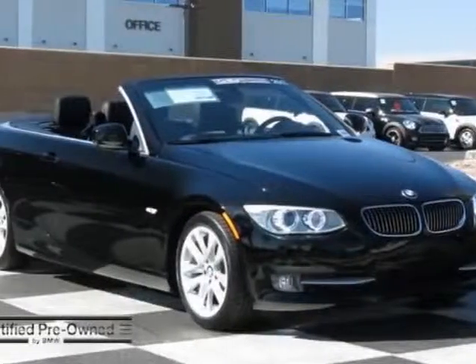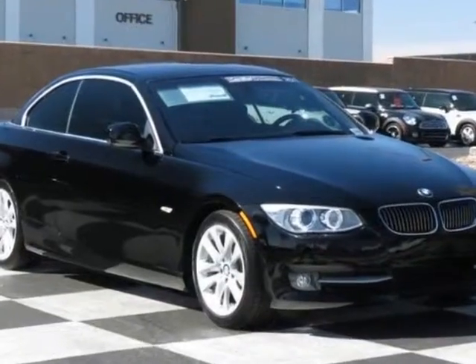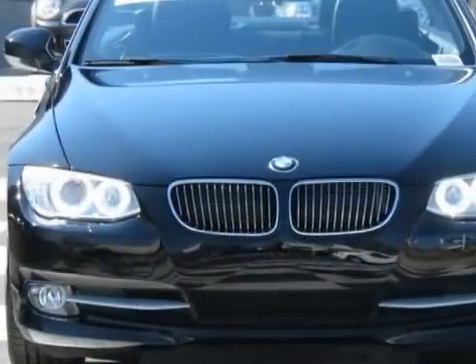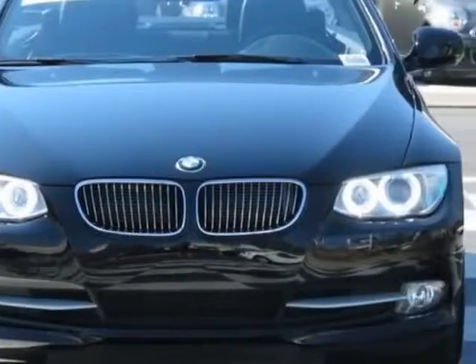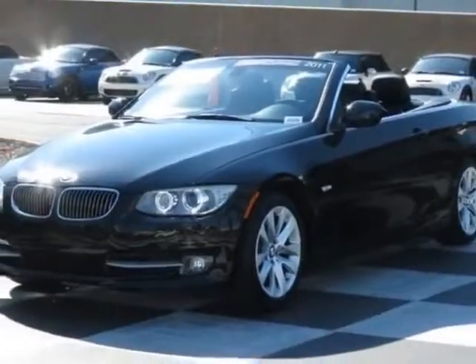Come take a look at the certified pre-owned 2011 BMW 3 Series. Carfax has certified this 3 Series as having one owner. This 3 Series has just under 34,500 miles. This vehicle has a limited warranty.